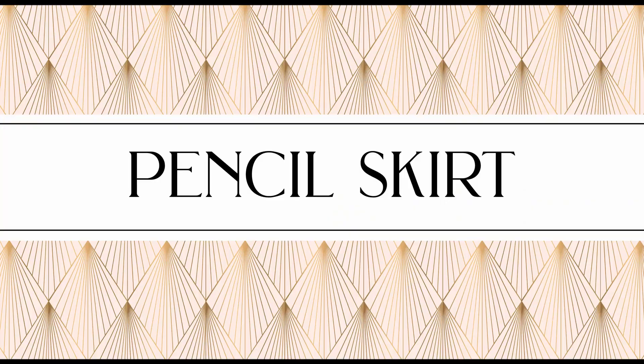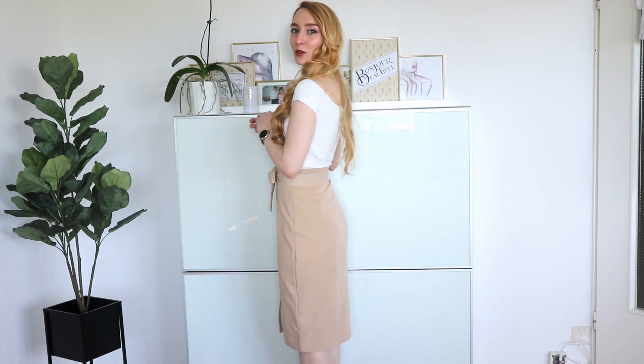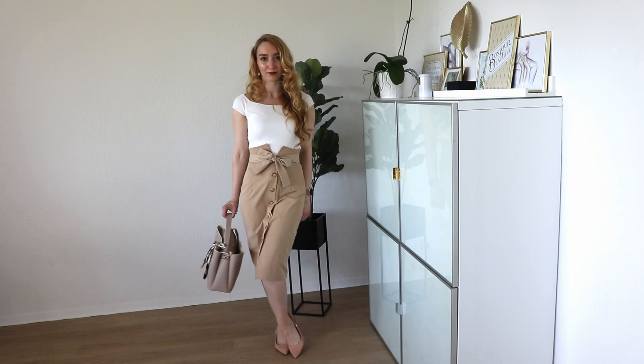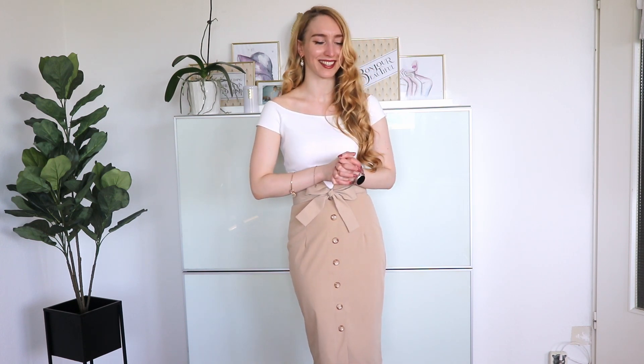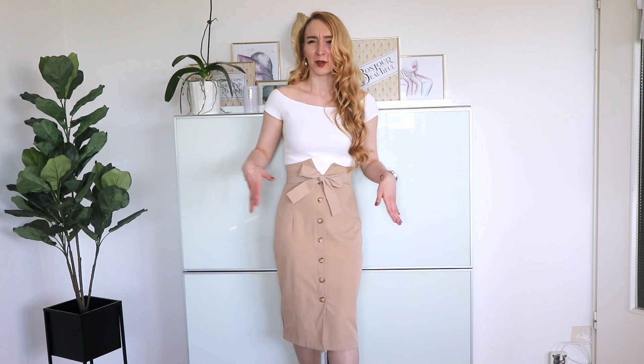Tip number one is a pencil skirt. Pencil skirts just look so elegant and classy — they're just a staple. I have a beige one here. I would definitely invest in a few pencil skirts, and if you find some good ones, make sure to get a lighter color: beige, white, cream, or cream pink. Because so many people wear black clothes, with a light colored pencil skirt you really stand out. Make sure your pencil skirt is not too tight so you can easily move and you don't sweat too much — if you have too tight fabrics you will just sweat too much in summer.